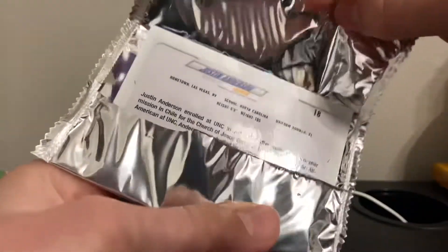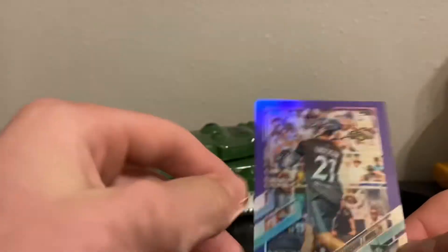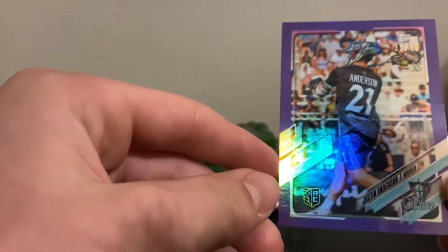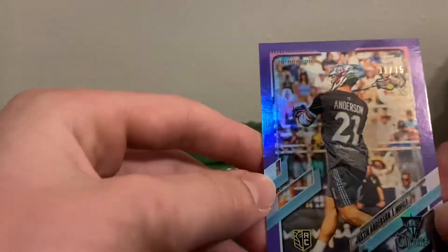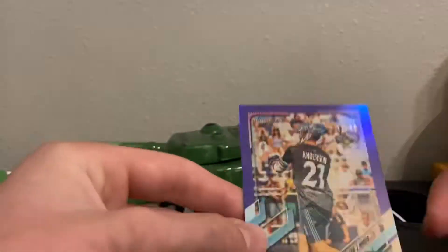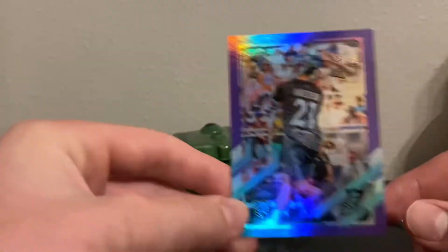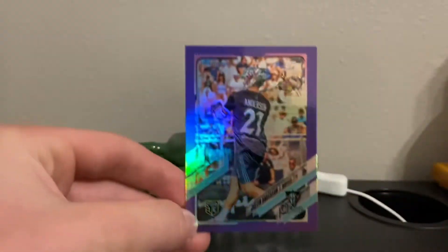Second pack: Justin Anderson for Chrome. It's a parallel — 31 out of 75, so not crazy rare but still pretty rare. Rookie card, purple. I also like that the 2020 editions weren't shiny, but now it's all shiny and stuff — I think that's a really cool addition. Justin Anderson rookie card, 31 out of 75.